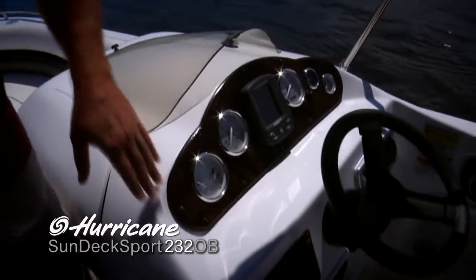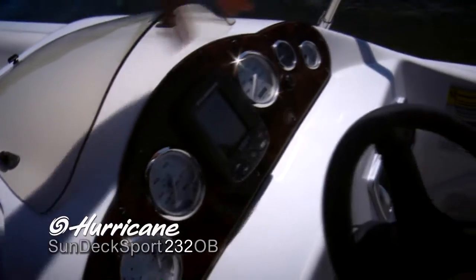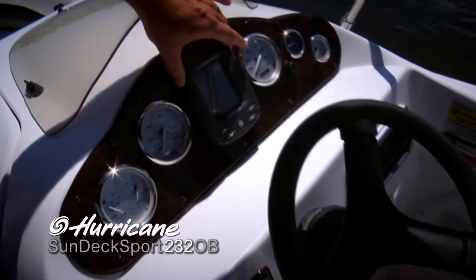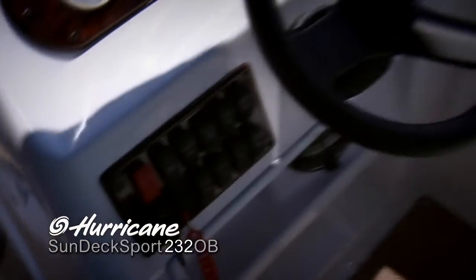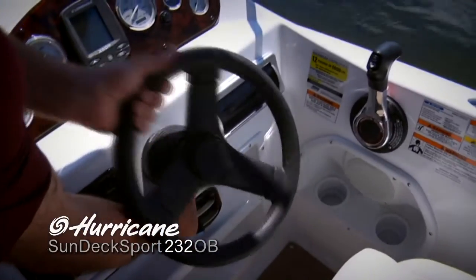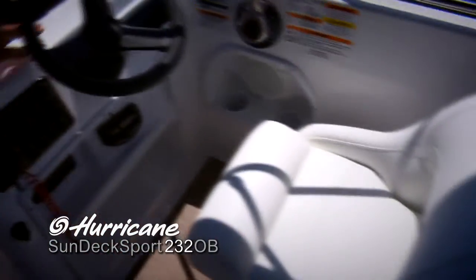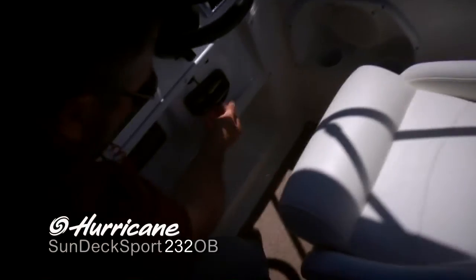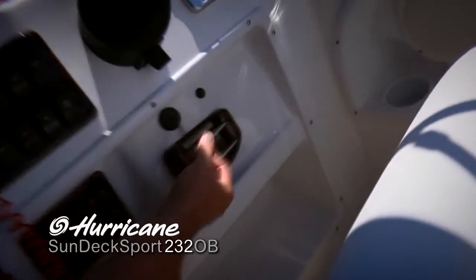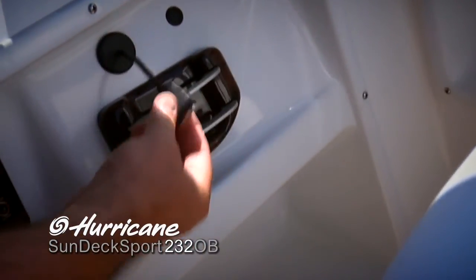Moving to the dash — very easy to read, oversized gauges, and room for aftermarket electronics. All your switches and buttons right where you need them, all your controls right at your fingertips. You've got an adjustable steering wheel so you can get comfortable in any position. This particular stereo comes with an adapter for an iPod, with a convenient place to store the iPod while you're underway.